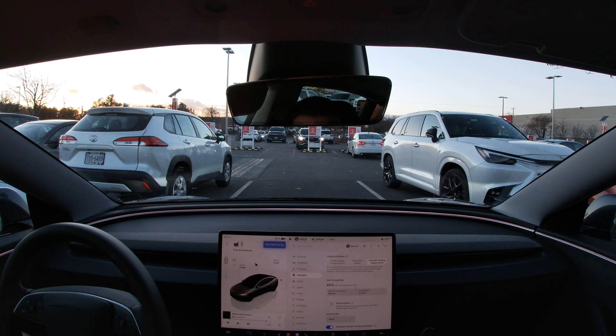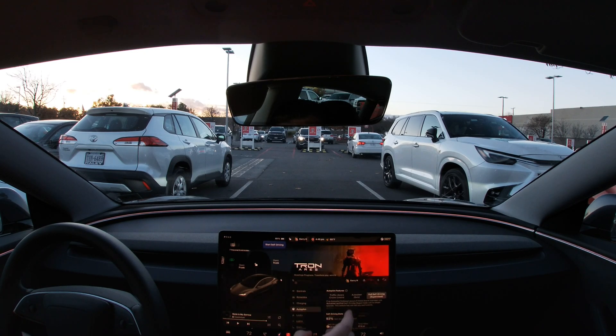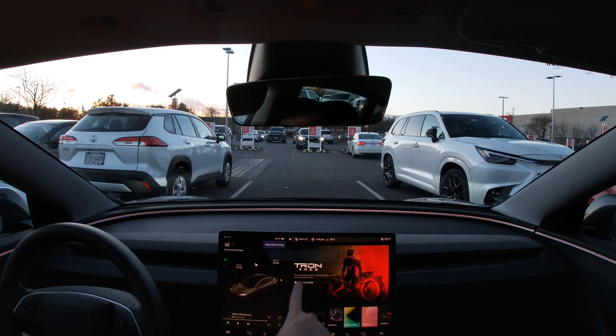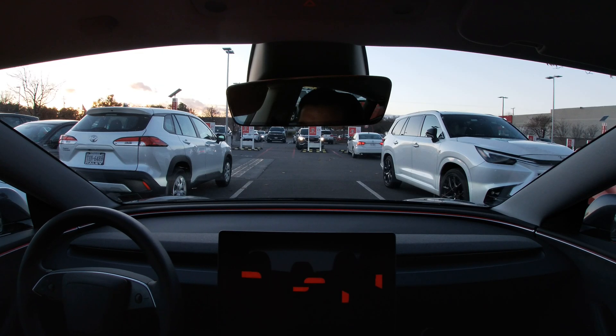Right now I'm at 37.8 miles, 93% on self-driving. Here you can set your default speed profile, which is nice. I don't think there's any other changes down below. Another new thing is if you go to toy box, you can do Tron Aries mode — similar to Christmas mode but a little different.